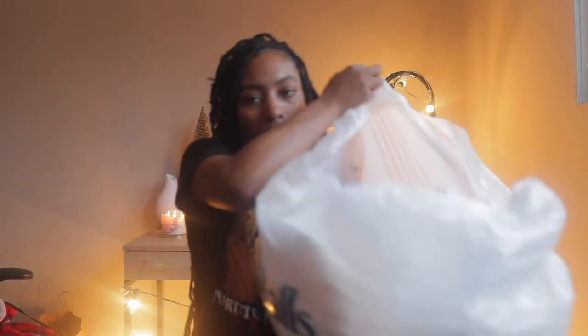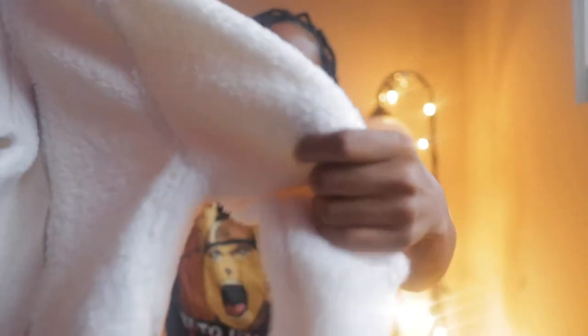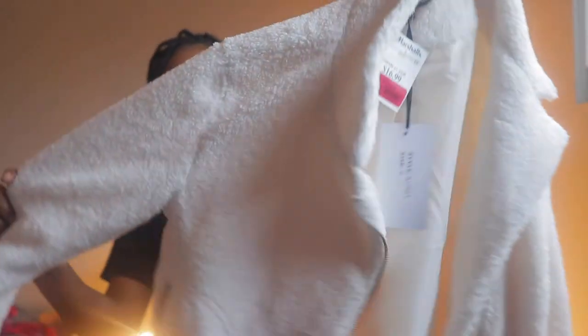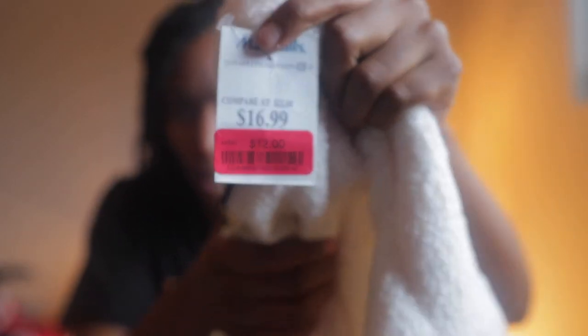From Marshalls I just got one thing — this really really cute furry-ish jacket. I'm not sure what the texture is but look how cute this is. I got this on Black Friday at Marshalls for literally 12 bucks. Oh my god, this is so freaking cute, and this is my first time trying it on.